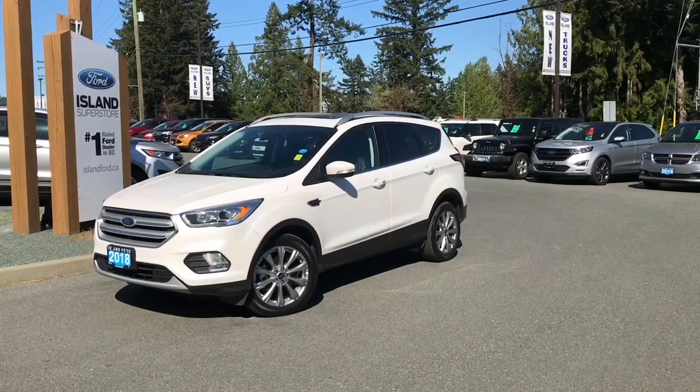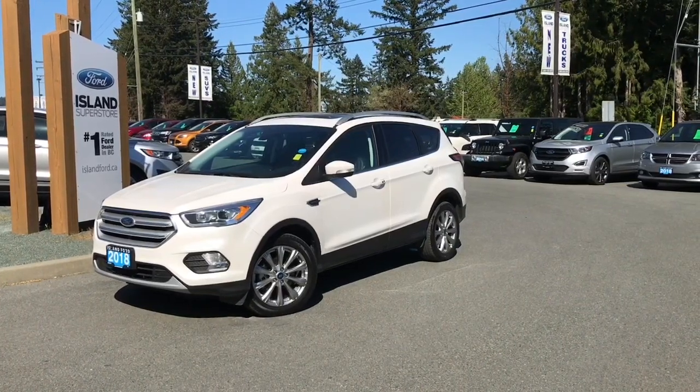Thanks for joining us today at Island Ford Superstore located on North Cross Road in Duncan, B.C., off the Trans-Canada Highway.